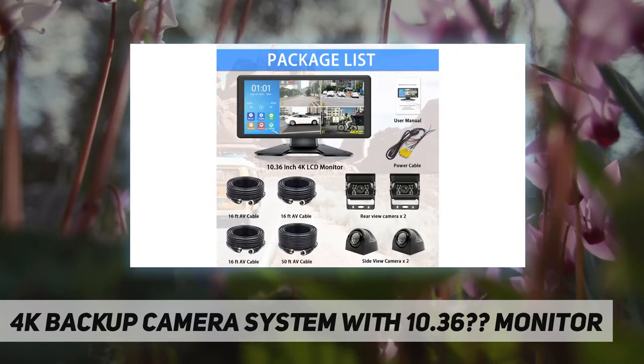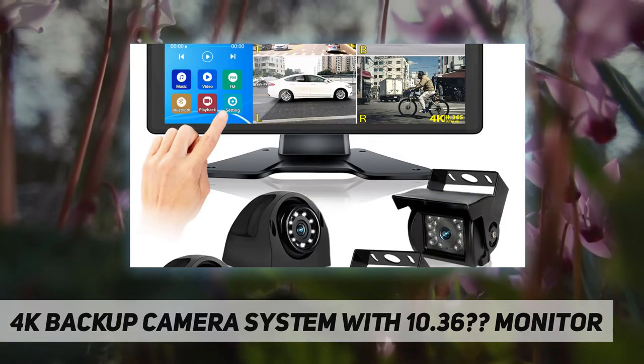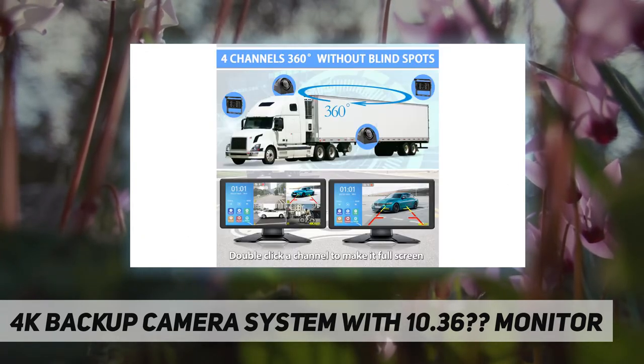HD monitor specifications: chip 4K HD image processor, resolution 4K, power supply 12–36 VDC.